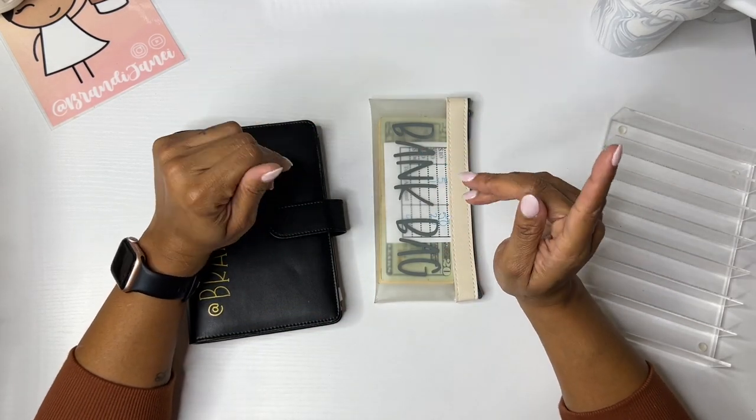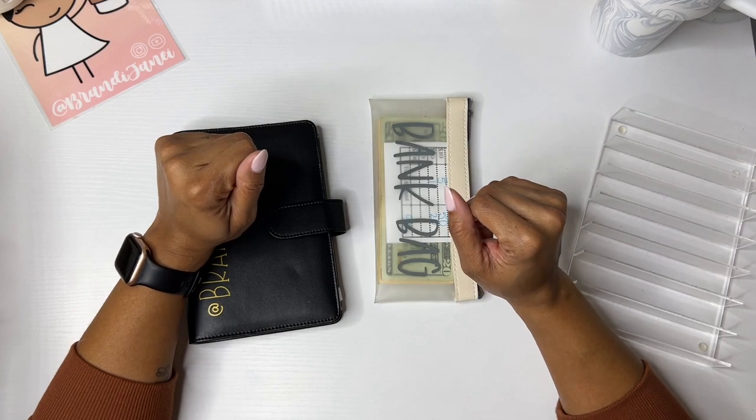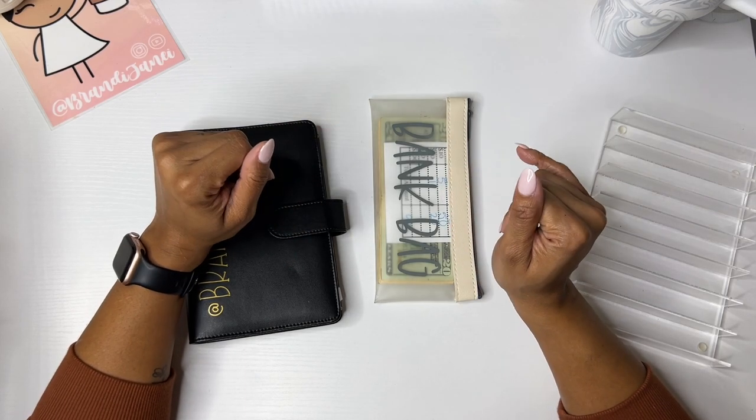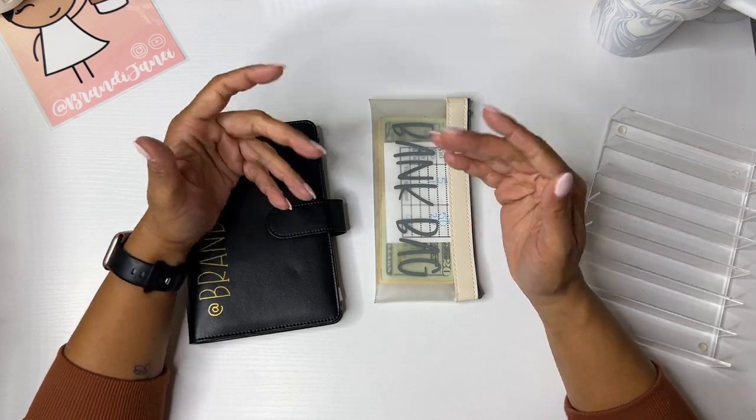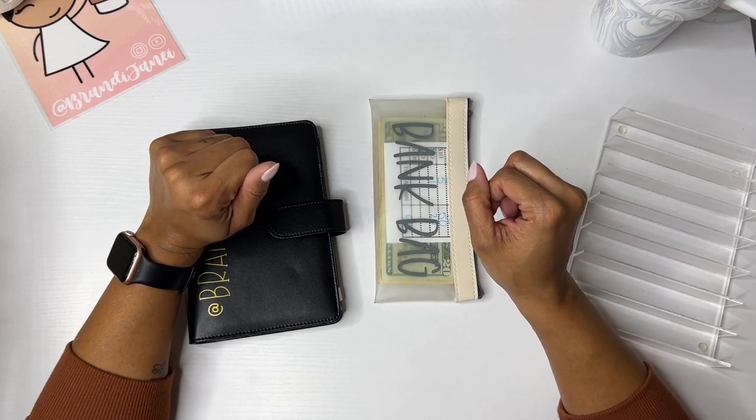Hey everybody, it's Brainy Janae. Thank you so much for tuning into my channel today. Welcome if you're new, welcome back if you are returning. In today's video, I am going to be cash-stuffing my Etsy pay. So if you're interested in seeing this, please be sure to stay tuned.